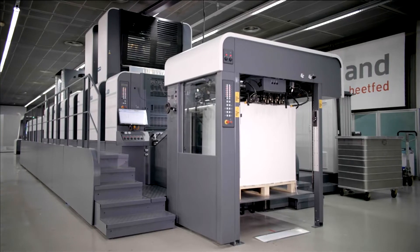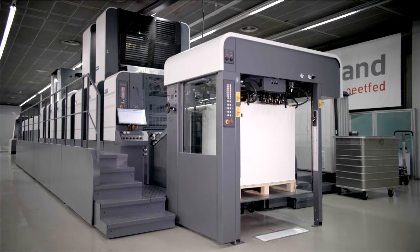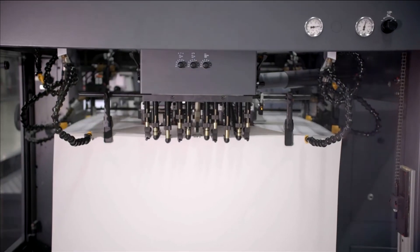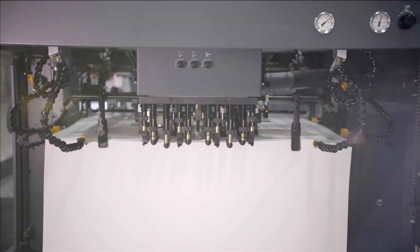And this is the 700 Evolution — Manroland Sheetfed's solution for medium size offset printing with sheet sizes up to 78 x 106 cm.